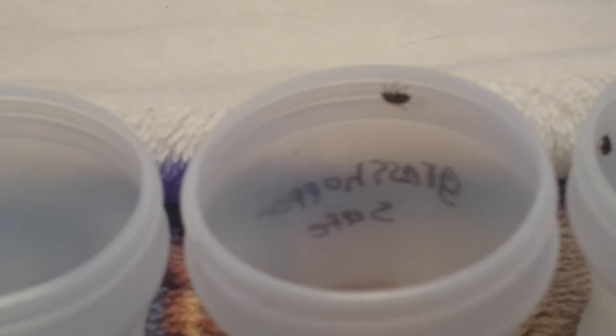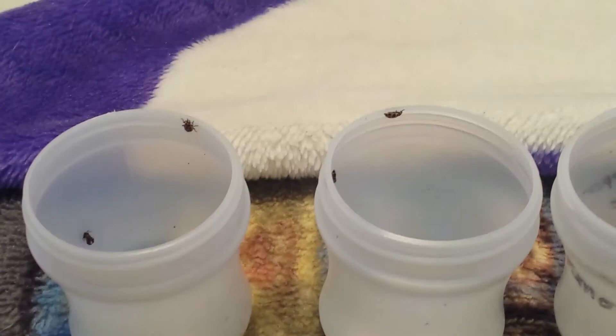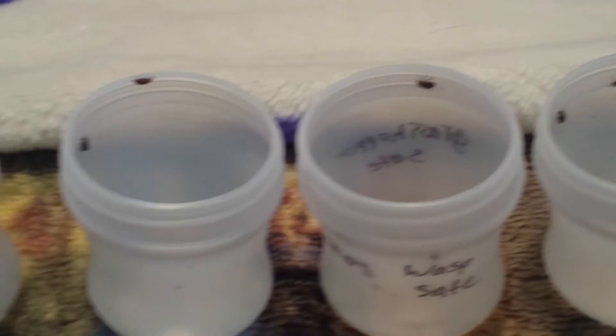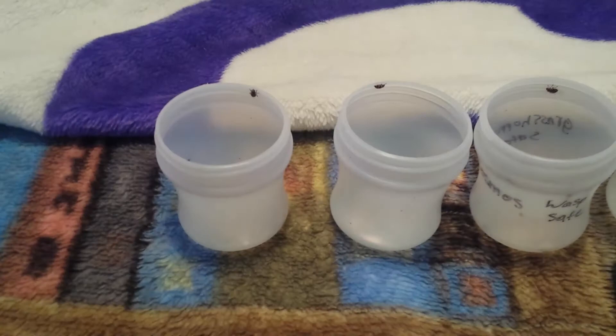We're going to make this one long big video, so thanks for sticking around to the last part. The other four ladybugs hatched out of their pupa — and I found out it's called a pupa. I'm going to put it in the description anyway, but instead of being a chrysalis, it's actually called a pupa. That was interesting — I looked it up on Google.